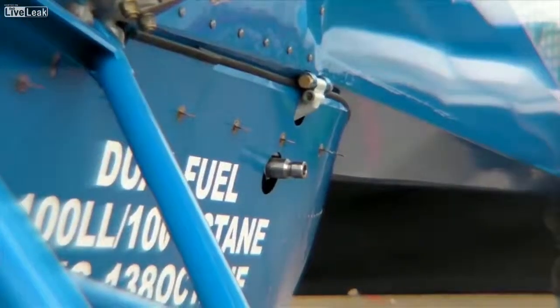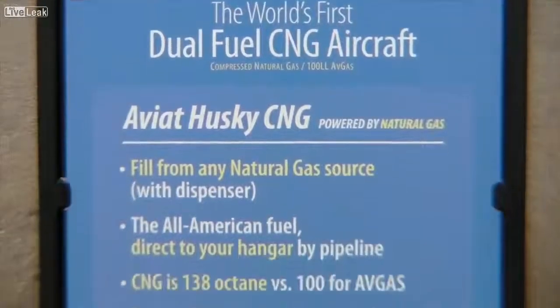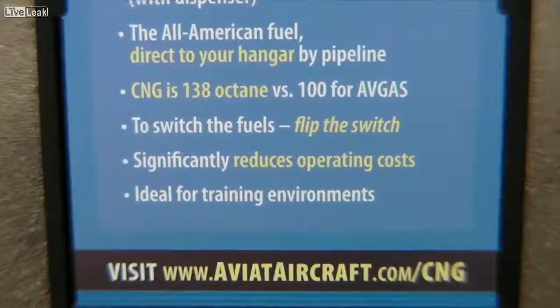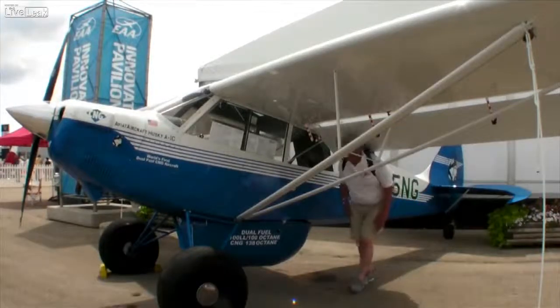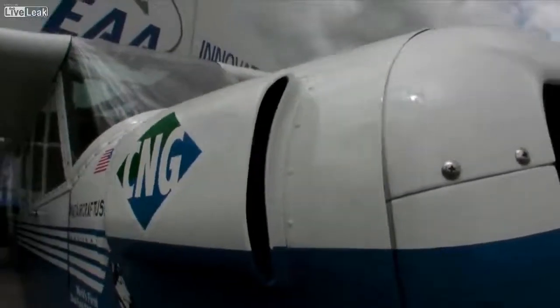Contaminants which are common in 100 low-lead aviation fuel, such as lead and other chemicals — there's no lead or chemicals like that in compressed natural gas. So environmentally, it's very friendly. 100 low-lead aviation fuel has 100 octane. Compressed natural gas has 138 octane, so for a cubic volume of energy, we actually have more energy potential in the compressed natural gas.